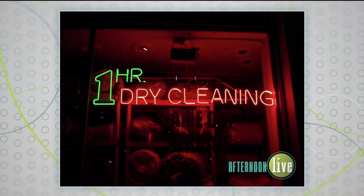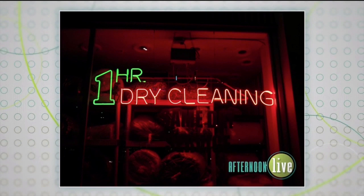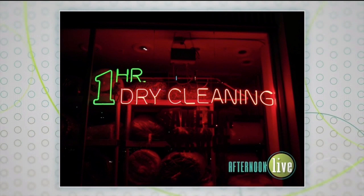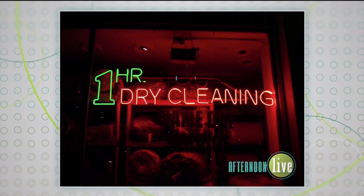Here you have some neon signs to show us. I wanted to start with something kind of ordinary — this is a dry cleaning sign from Ty's Dry Cleaners in Hollywood. What I love about this sign are not only the two different colors, but that one is outlined, which you just don't see very often. It's a beautiful shape. I also love that you can see people's laundry ready to pick up, all illuminated with this bright red neon glow.